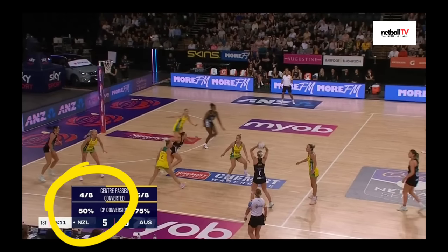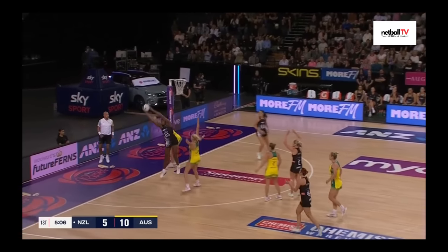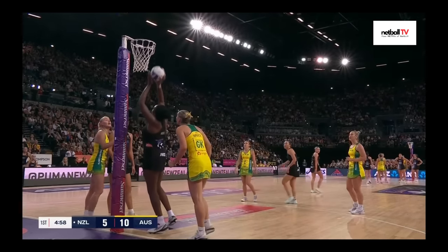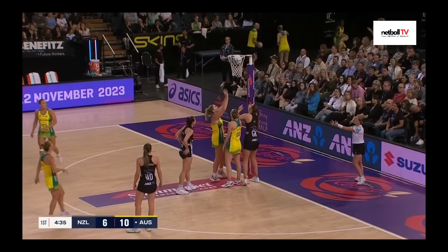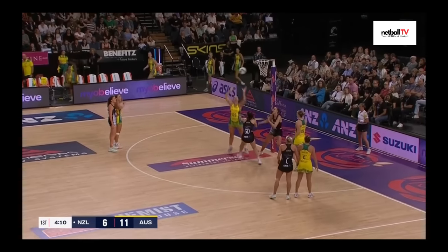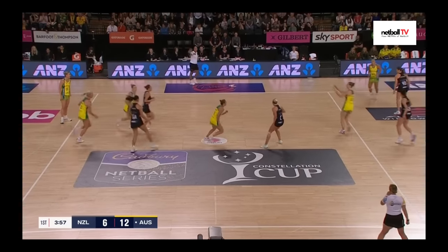New Zealand struggling so far in this first quarter. Take a look in the circle — their centre pass conversion rate is down at 50%. We all know that's basic netball: score from your centre passes and you cannot lose the game. Nweki out of court but managed to get it back to Ruella Buchanan — a miss from her, but she got the rebound. Australia in attack — lovely sneaky little pass from Austin to Garbin under the post. Four and a half minutes left — a very unfortunate mistake by New Zealand led to a turnover for Australia. Garbin under the post and it's a six-goal game.